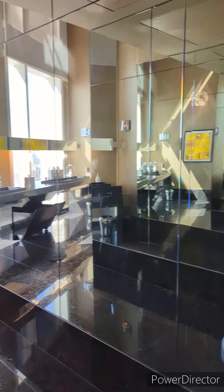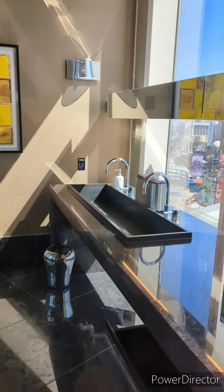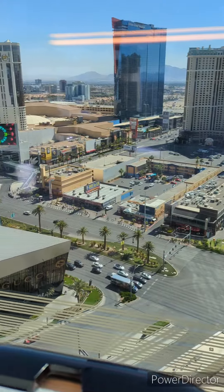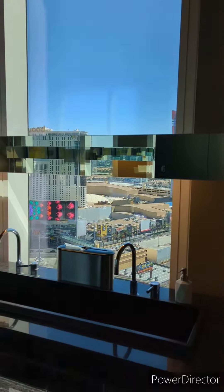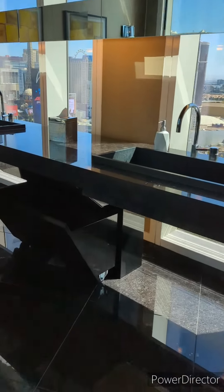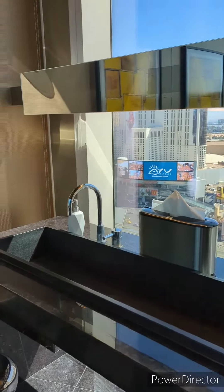This is a mirrored wall here. The features are these two sinks — they overlook the windows to the outside. I'm trying not to be in the video. And this thing down here is another wastebasket, so you're done washing your hands.